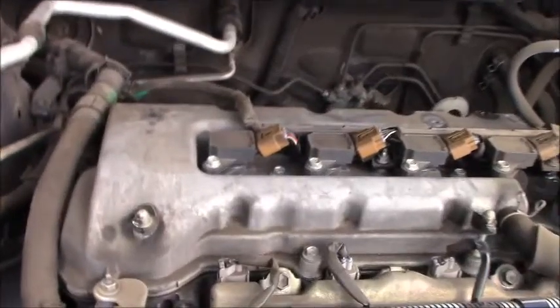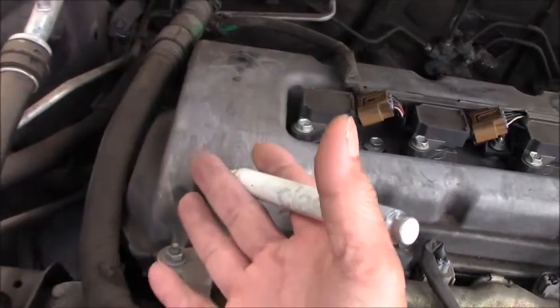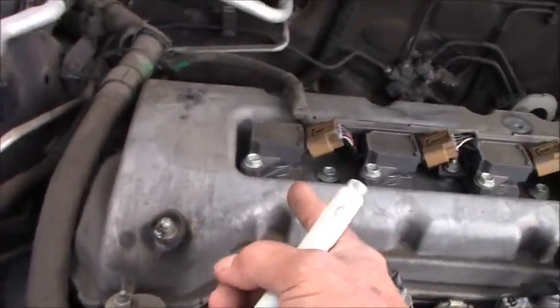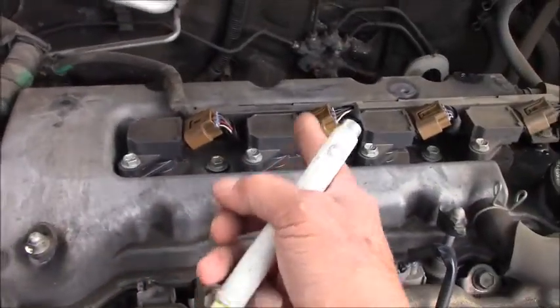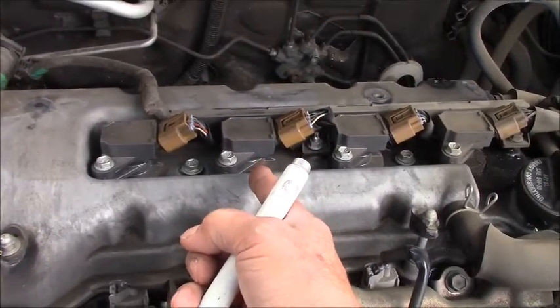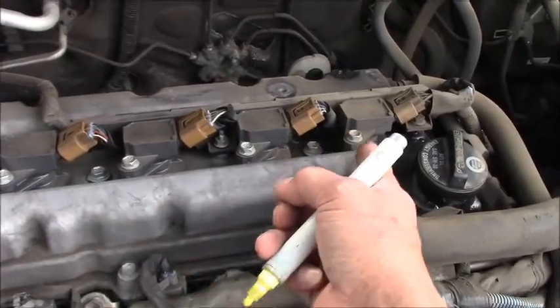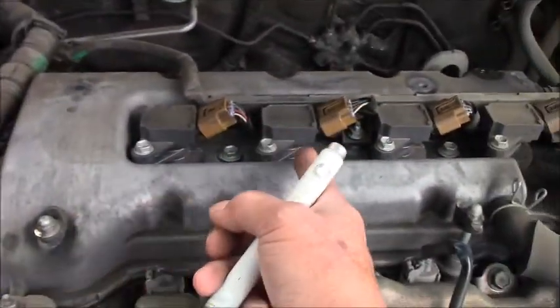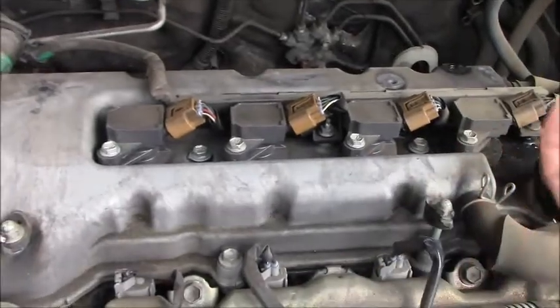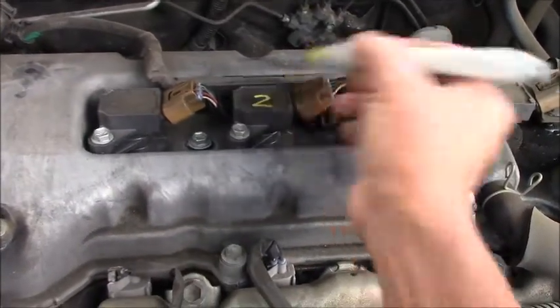Here under the hood on the engine — as you can see, the front of the engine here. Counting up: cylinder number 1, number 2. The computer set the misfire for cylinder number 2. And then 3 and 4. So again: 1, 2, 3, 4. First thing, I'll mark the coil on number 2 like that.